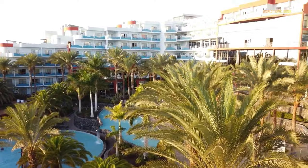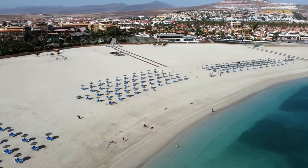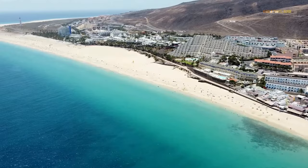Fuerteventura's population has declined over the course of its history as a result of the island's dryness and economic struggles. However, the population has increased annually due to the growth of tourism in the 1980s, more than tripling in less than 10 years. Today, the island is home to 130,000 people.